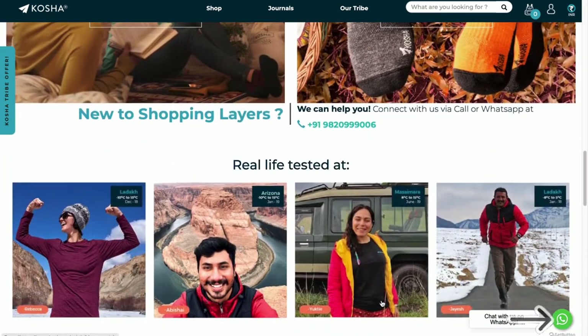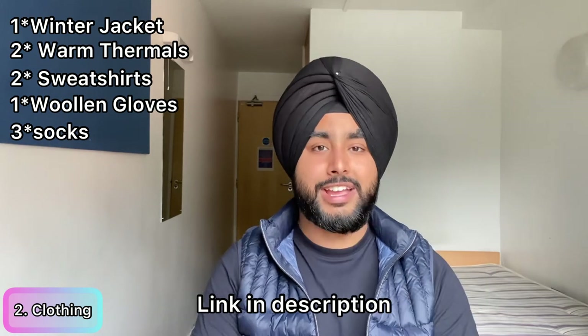Kosha gives personalized guidance and there will be plenty of offers on their website for students, so do check them out. Apart from winter wear, bring three to five t-shirts, one white and one black formal shirt, and one pair of black formal trousers — black trousers work with both shirts. If you're working a part-time job at a restaurant, they often request all-black attire, so having these items means you can start your part-time job within one week without worrying about clothing.